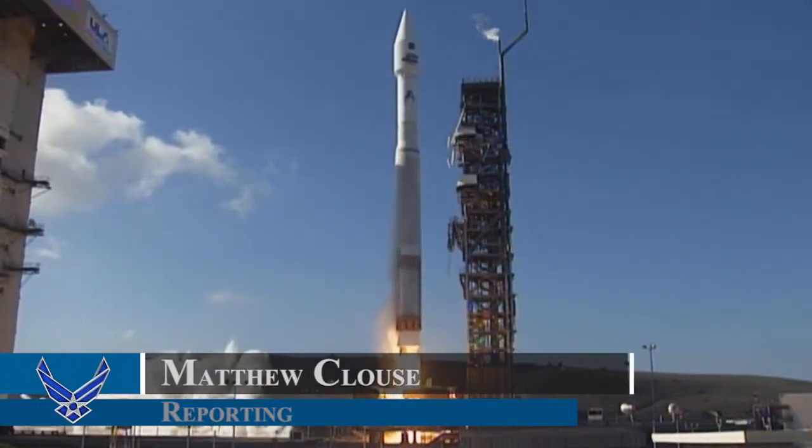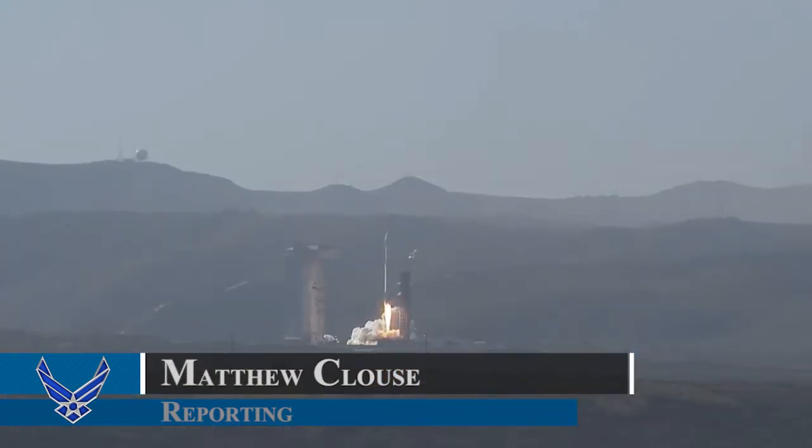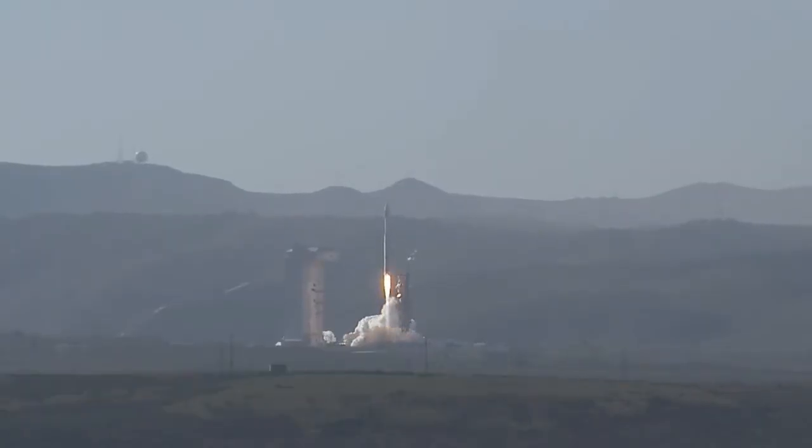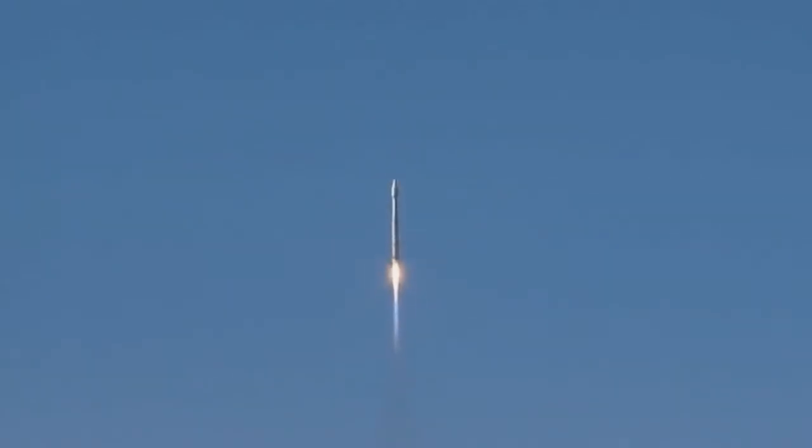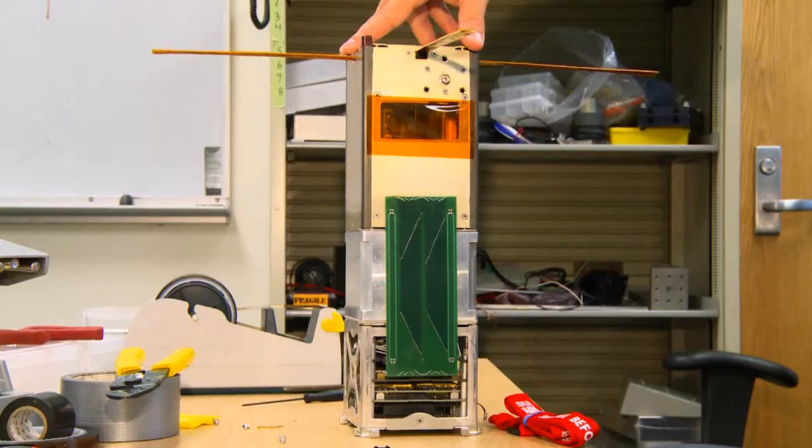In December, the Air Force Institute of Technology's first free-flying satellite will hitch a ride into space on a NASA rocket. It really literally straps to the underside of the rocket. It's a method to get small secondary payloads up there at a relatively low cost because we don't need our own rocket. Meet Alice,